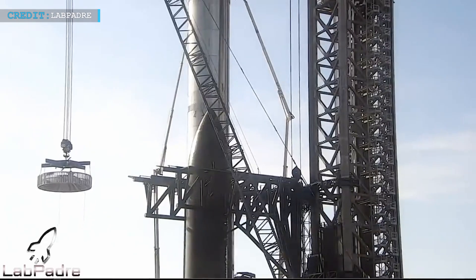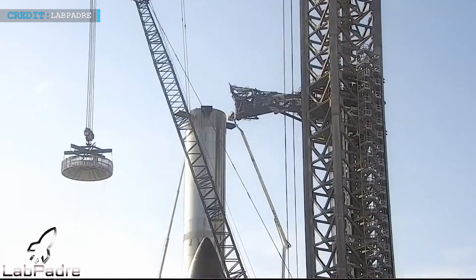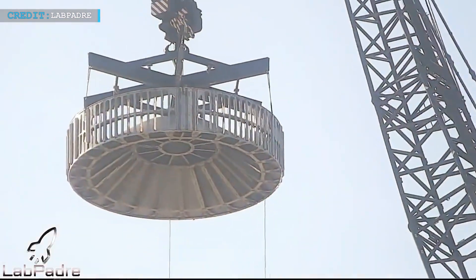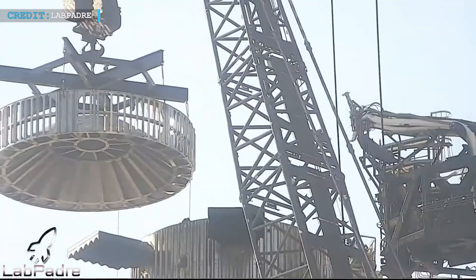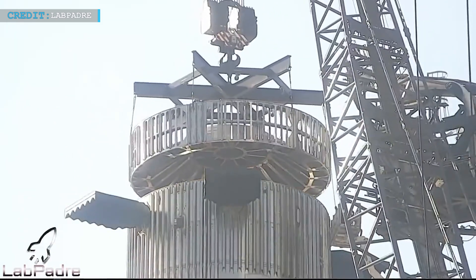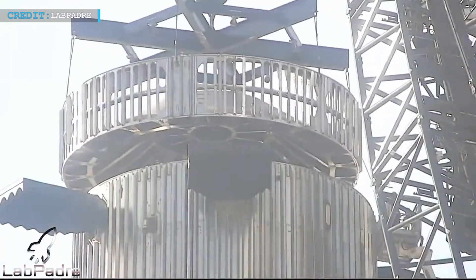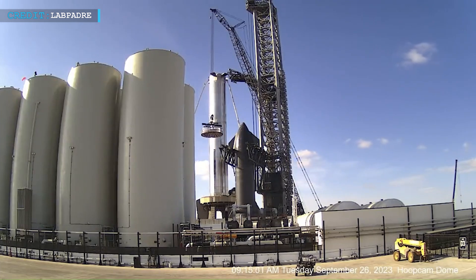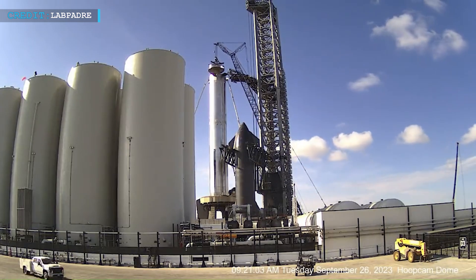Booster 9 recently underwent maintenance involving the reinstallation of its hot staging ring. The exact nature of this maintenance remains undisclosed, but it is likely necessary for ensuring the booster's continued reliability and performance. The Hot Staging Ring, or HSR, was removed last week to facilitate SpaceX's undisclosed maintenance work on the upper section of the booster's forward dome and interstage area. The LR 11000 crane hoisted the load spreader in preparation for the reinstallation of the Hot Staging Ring.